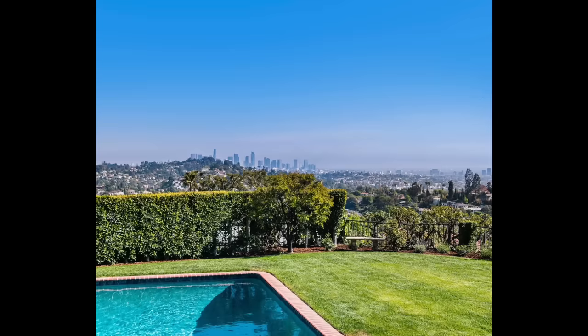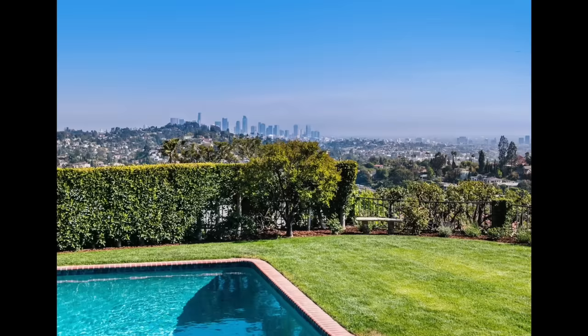The grand living room, with its high ceilings and large windows, offers a panoramic view of the backyard and even downtown Los Angeles.